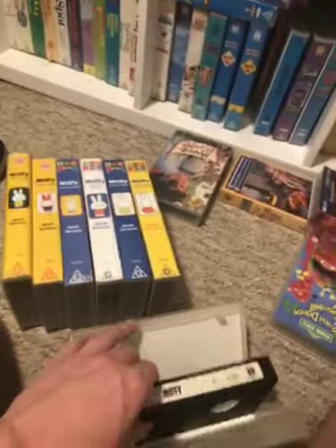Miffy's Dream and Snuffy. This is the first Miffy video to be released in Australia. Here's the tape.